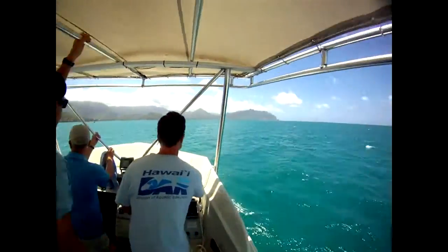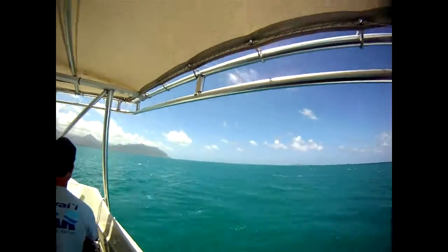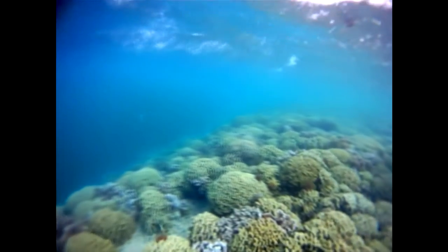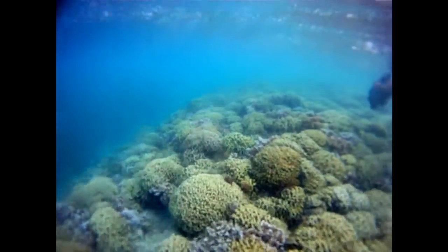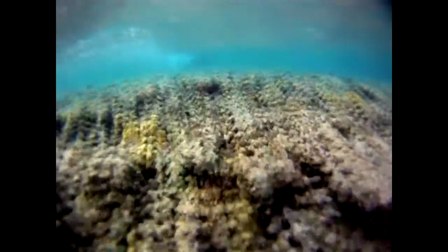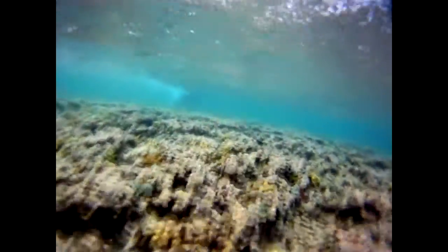You wouldn't know it from above the surface of the blue Hawaiian waters off Kaneohe Bay in Oahu. But beneath the waves, a battle to save Hawaii's coral reefs is taking place. Thousands of coral colonies make up the reef ecosystem. But in the rough shallow sea, what lies here looks more like a lifeless battlefield.